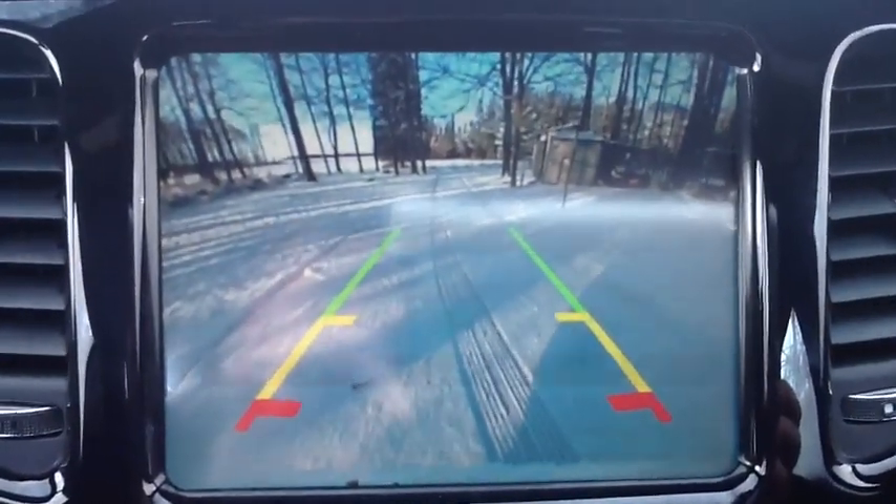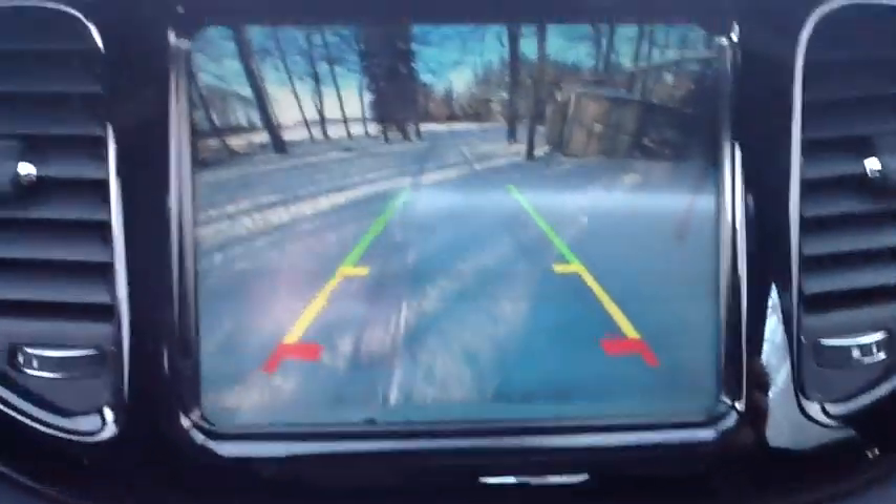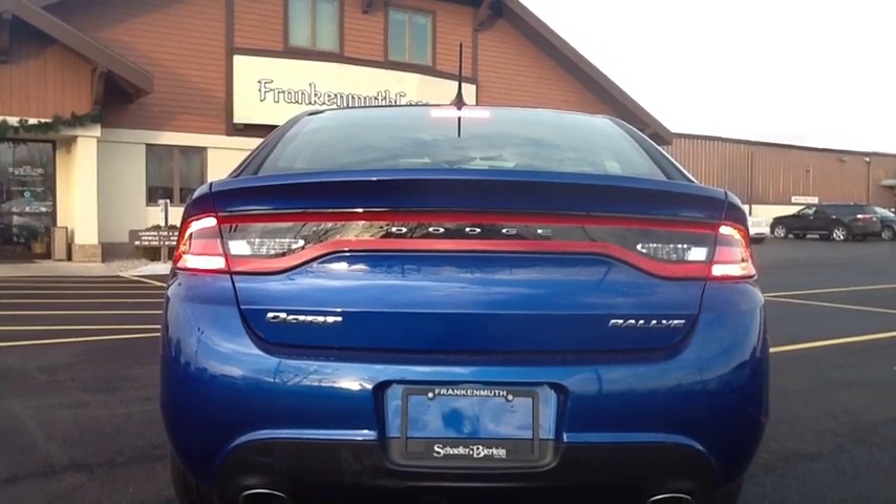Give it an HD 8.4 inch high definition screen for rear backup camera and parking guides. Make it stand out with racetrack LED taillights. Give it integrated dual exhaust for an awesome sound.